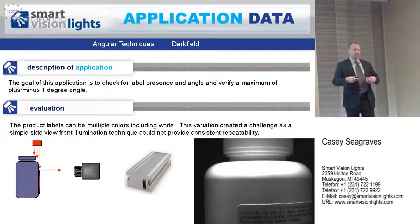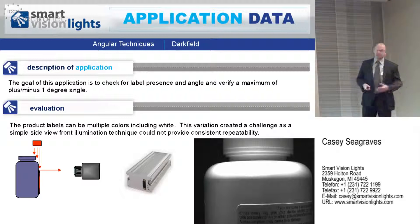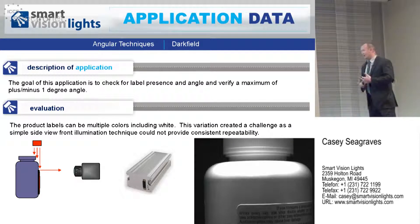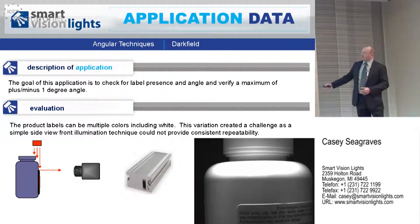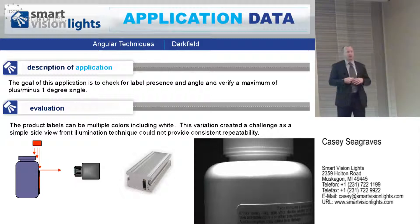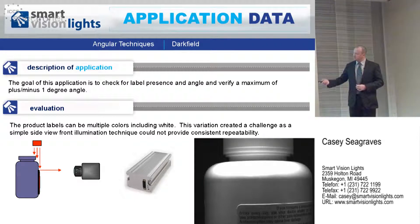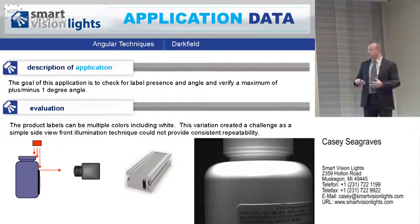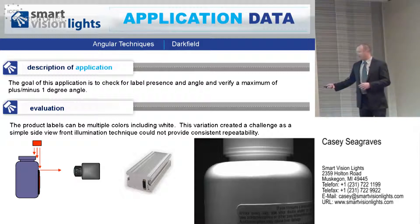This application is what I like to call angular techniques — utilizing lighting at different angles to achieve specific results. This was for a pill bottle medication application. They wanted to look for the label, but the challenge was the label could be in color, giving a lot of difficulties. They had a tolerance of one degree on the label alignment. The solution was to use a dark field light, shooting the light directly downward over the label, highlighting the top line to take their measurement. That angular technique of using a small bar light over the medication bottle eliminated the color challenges.